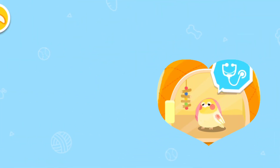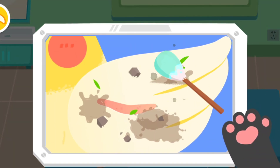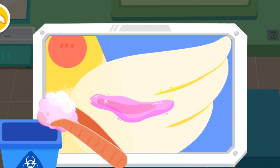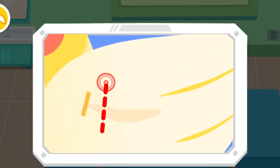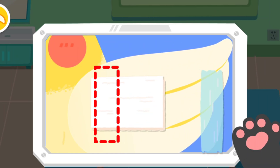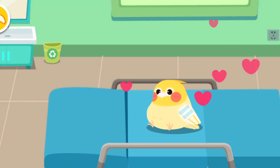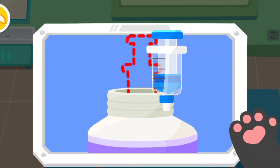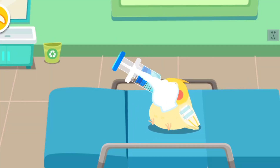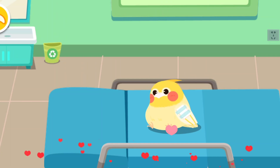Let's see how we can help them. One of the parrot's wings was broken — let's give it treatment. The parrot is still weak. We should apply some more drops. That's great! The parrot will be able to fly again.